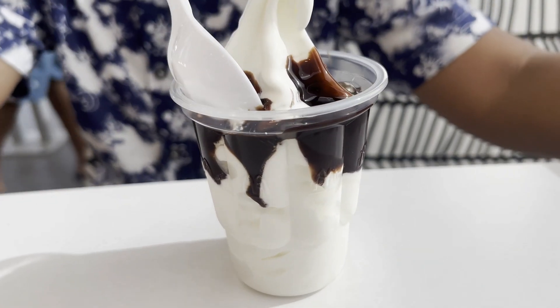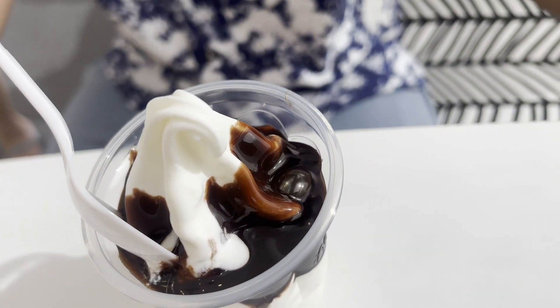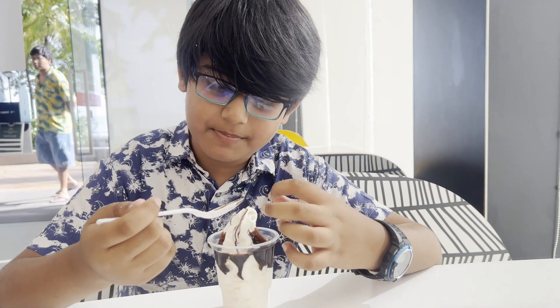Now I will try the sundae. It is basically vanilla and chocolate ice cream. It is soft and creamy. 10 out of 10.